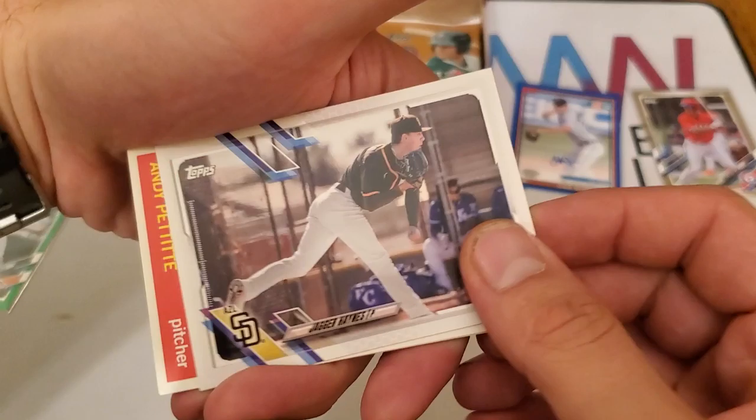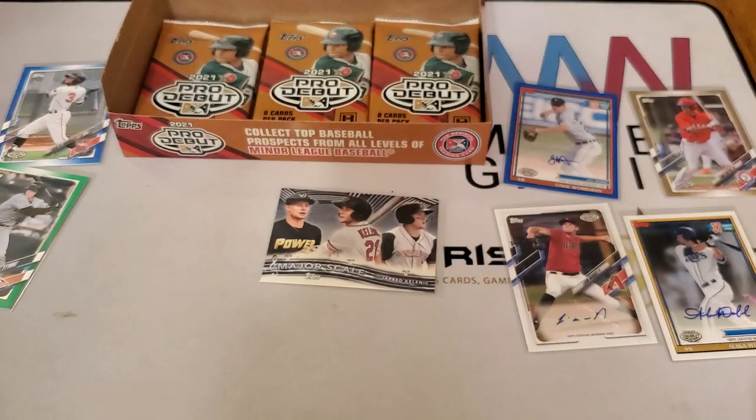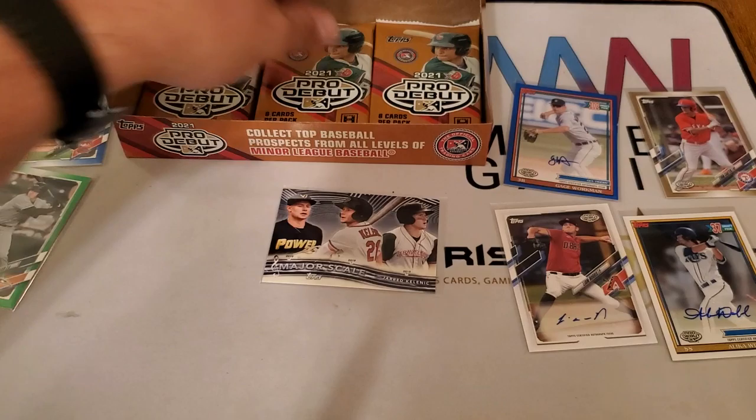Adley Rutschman and Jared Kelnick also have autographs in this product, so the fact that you can possibly pull a Wander Franco autograph for eighty dollars I think is worth it. We have Alexander Vizcaino, Ben Hernandez, Jagger Haynes, Andy Pettitte throwback, Kobe Mayo, Hunter Greene, Jordan Walker, and Matthew Liberatore.